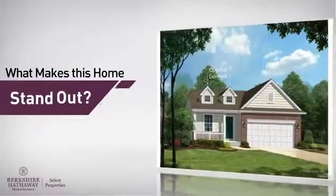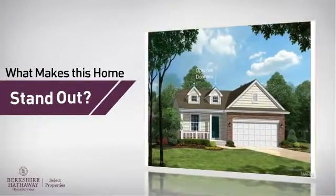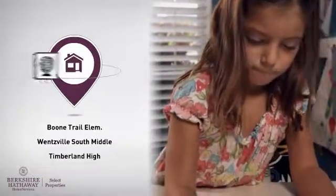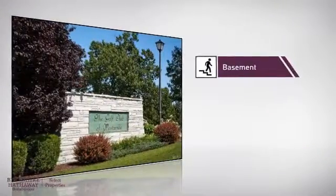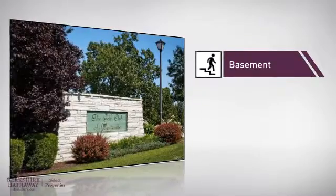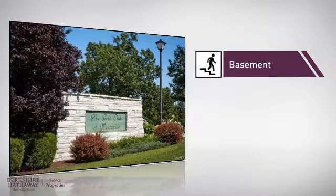But here's what sets this home apart from the rest. Parents will be pleased to know that it's located near several schools. There are also some valuable features and benefits in this home, like a basement, so you've always got extra storage space or a space to customize to your needs.